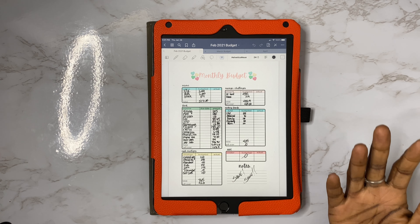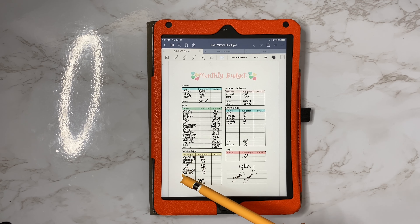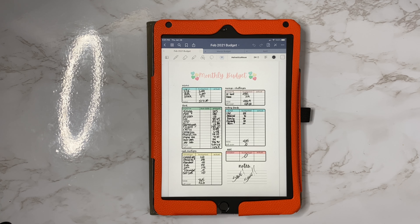I'm sharing my February budget with you all. I never share my budget — I just do it — but I decided to share it today because I did want to let you guys know that I have created three new budget planners: February, March, and April. So I decided what better way to show them off is by doing my budget.